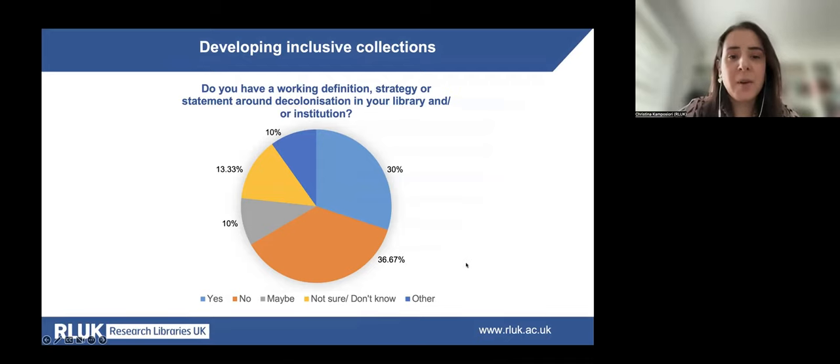Participants were asked whether their library or home institution has a working definition, strategy or statement around decolonisation. The answers were divided: just above one third said they don't have one, another third said they do, and the remaining approximately one third said they were not sure, didn't know, or chose 'other.' Some who chose 'other' said they have provided or are planning to provide some context around decolonisation within existing collection strategies.